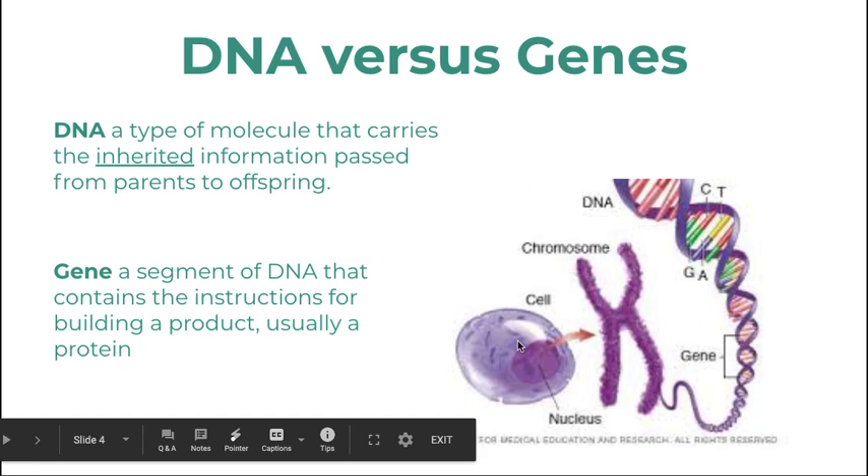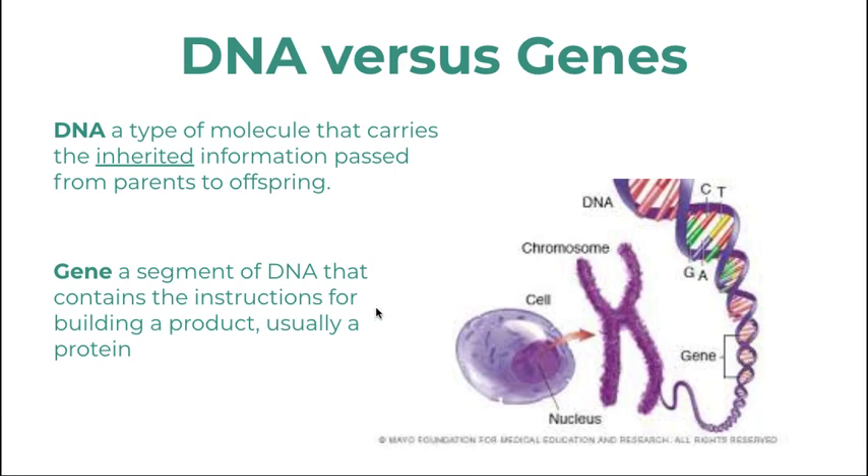The DNA is housed in the nucleus. It has chromosomes, which are bunches of condensed DNA, and when the DNA is unwound, a certain segment of it is called a gene, and that gene codes for a protein.